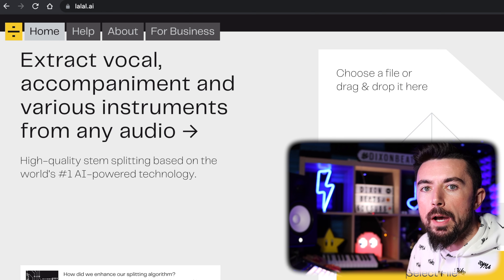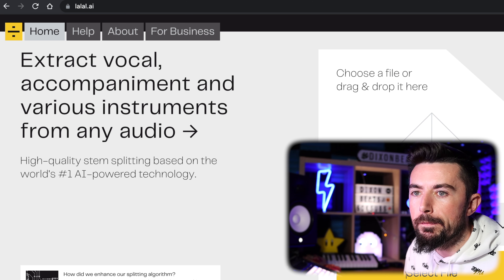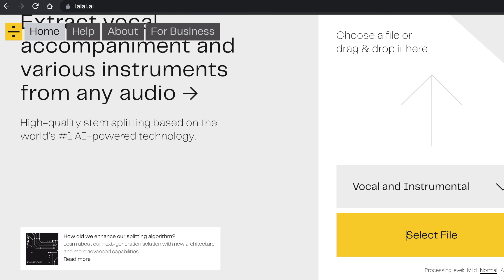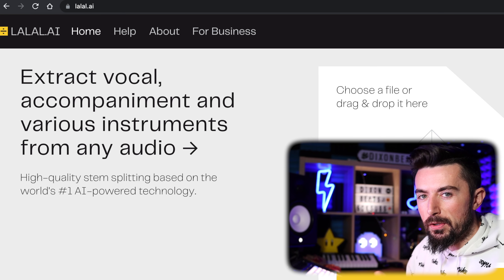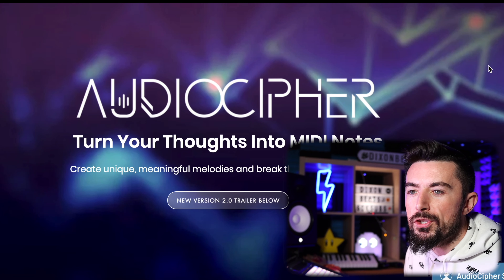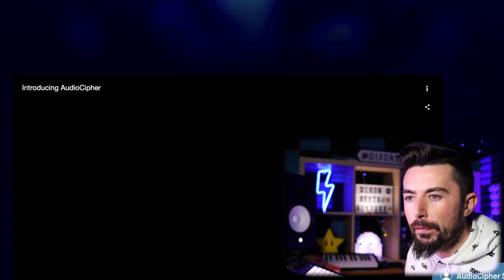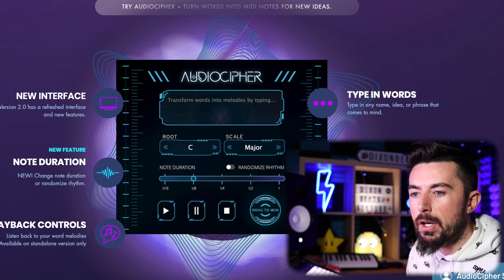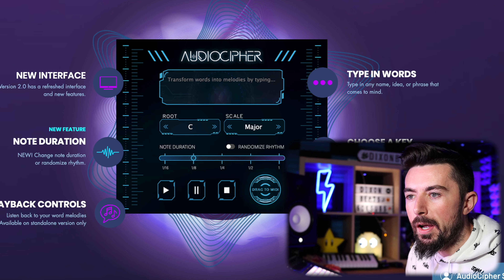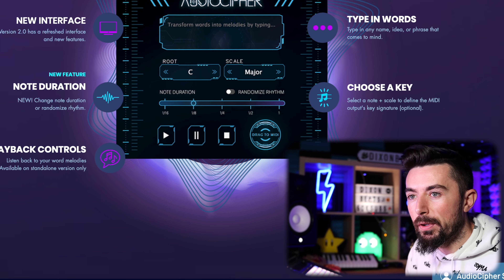A couple of honourable mentions: lalal.ai, where you can extract any vocal, instrumental, or individual sound like drums or bass or piano from any track — which is absolutely mad. Also I came across Audio Cypher — I haven't downloaded it myself, but it looked very cool. It's kind of like Splash Pro but with its own differences.